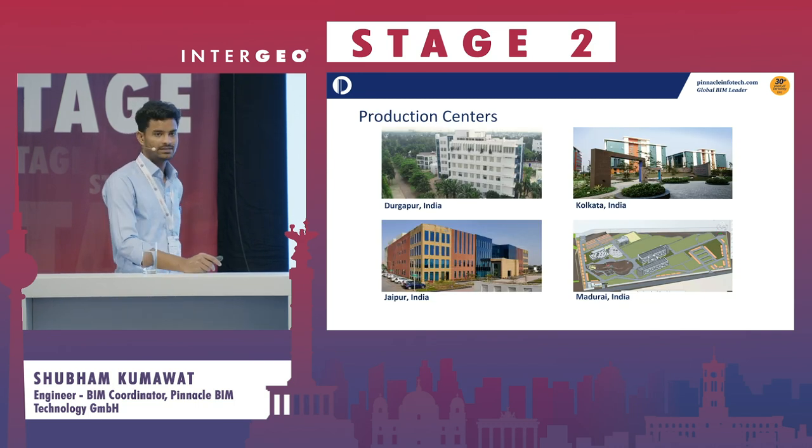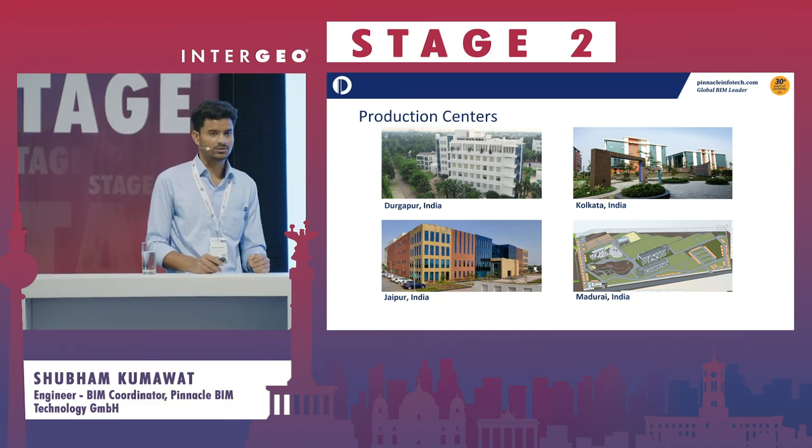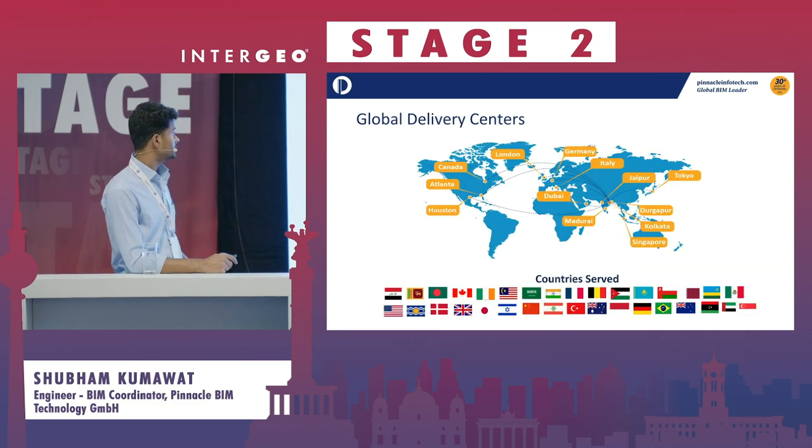Our production centers are based in India, where our main teams are located. We have sales offices across the world, and we exist in different parts of the world including our office here in Munich.